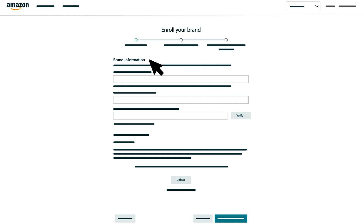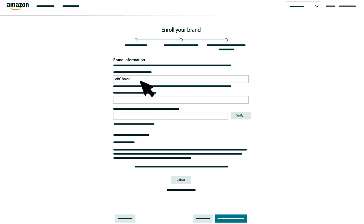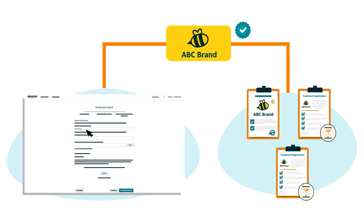Under Brand Information, you'll enter your brand name, select a trademark office, and enter the registration or serial number associated with your trademark. In some cases, you may also be prompted to provide additional information or documents. When entering your brand name, make sure that it's an exact match for the name or mark text that's on your trademark certificate, pending application, or pending registration.